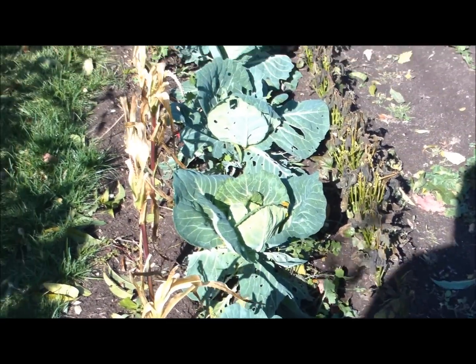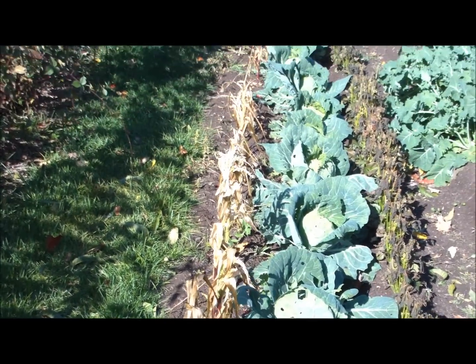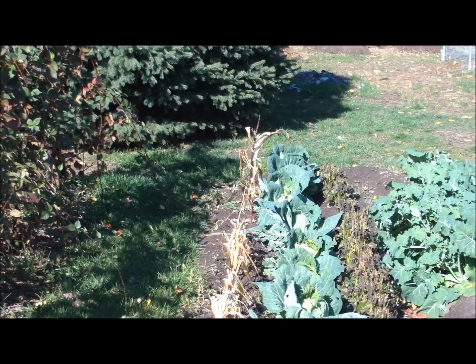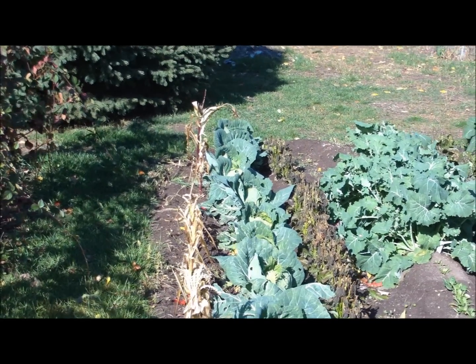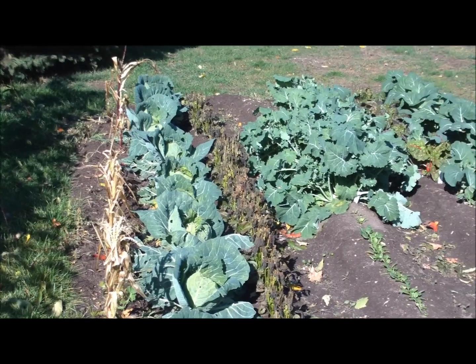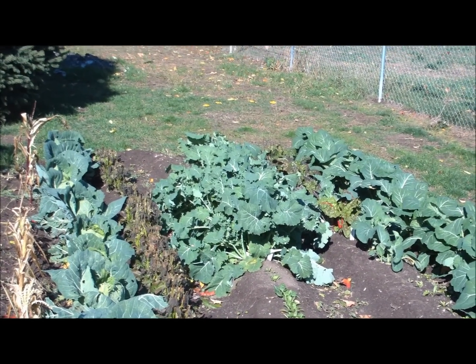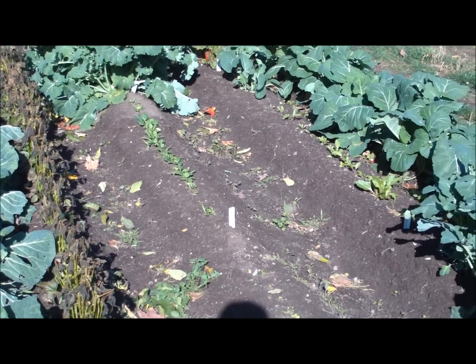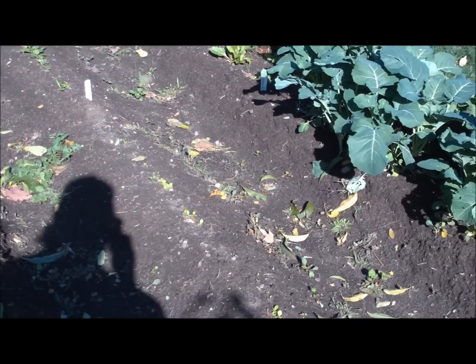Cabbage is doing really good once I got rid of the cabbage moth, but they're still around, they're just not laying eggs like they were. Then I got some kale back there, and that's the spinach that finally decided to come up, and the lettuce decided to come up too.